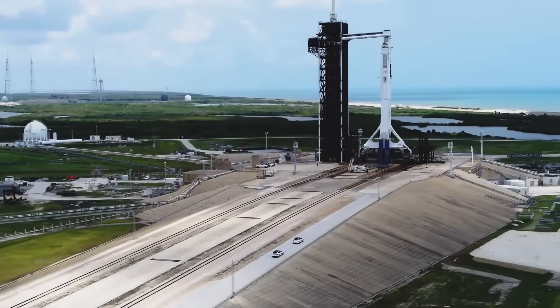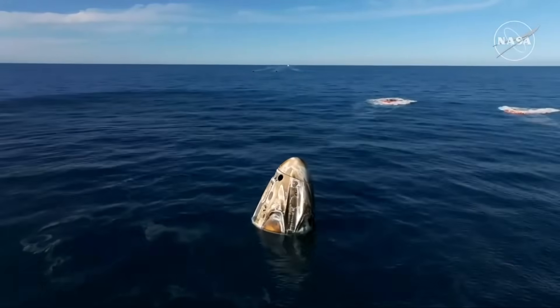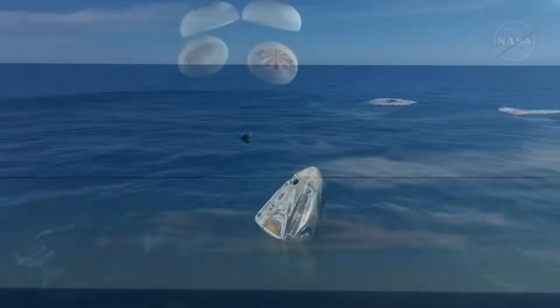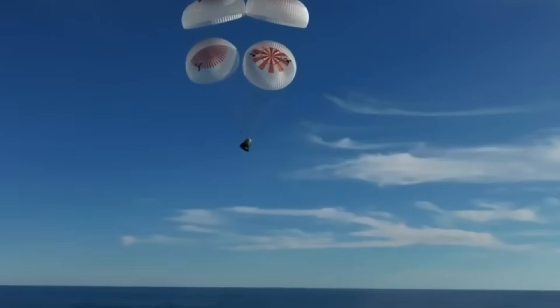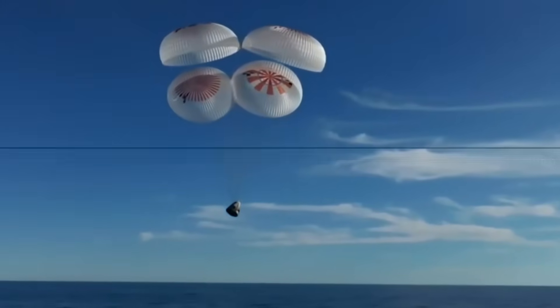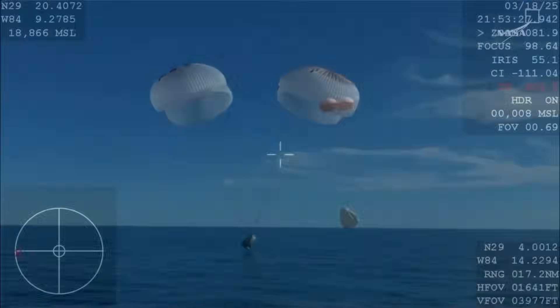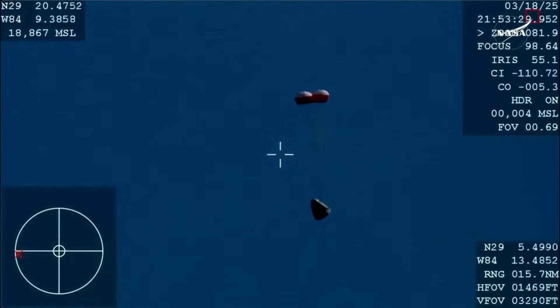Let's start with what's arguably the most fundamental change: where Dragon is landing. In the early part of the commercial crew era, SpaceX typically recovered its crewed capsules in the Atlantic Ocean or the Gulf of Mexico. But in 2025, that changed. Now, SpaceX is landing Crew Dragon in the Pacific Ocean.